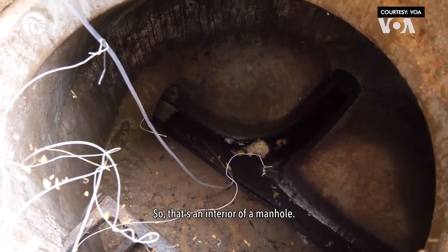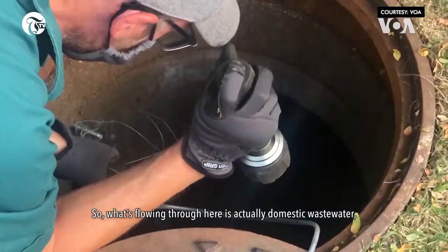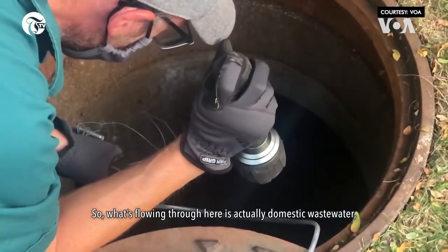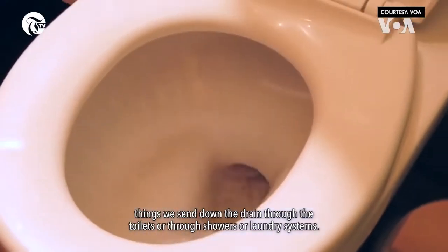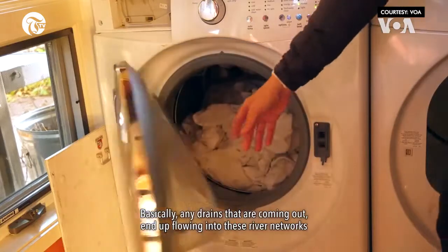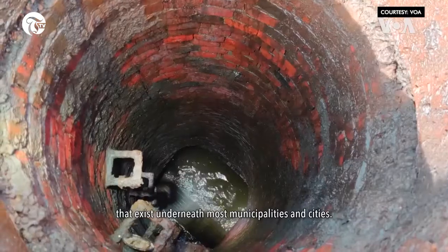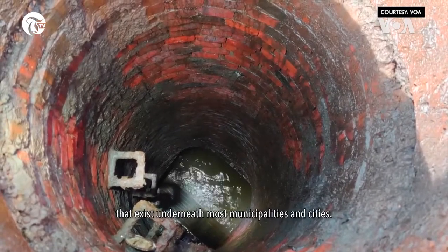That's an interior of a manhole — one that's servicing the dorms on campus. So what's flowing through here is actually domestic wastewater: things we send down the drain, either through the toilets or through showers or laundry systems. Basically any drains that are coming out end up flowing into these river networks that exist underneath most municipalities and cities.